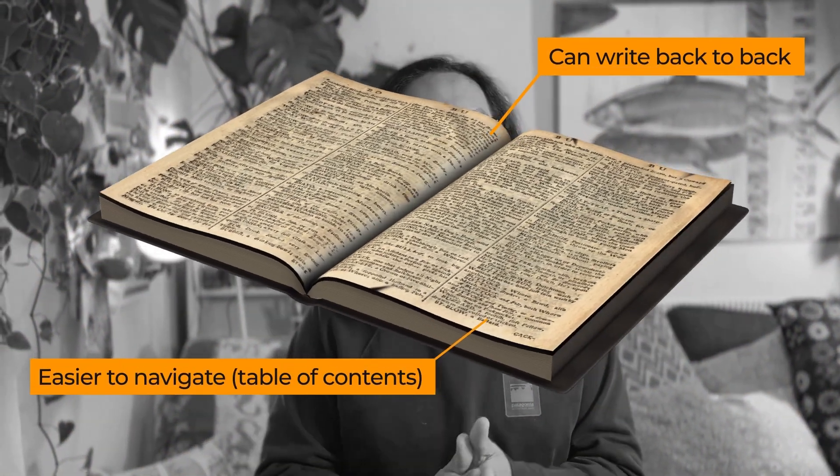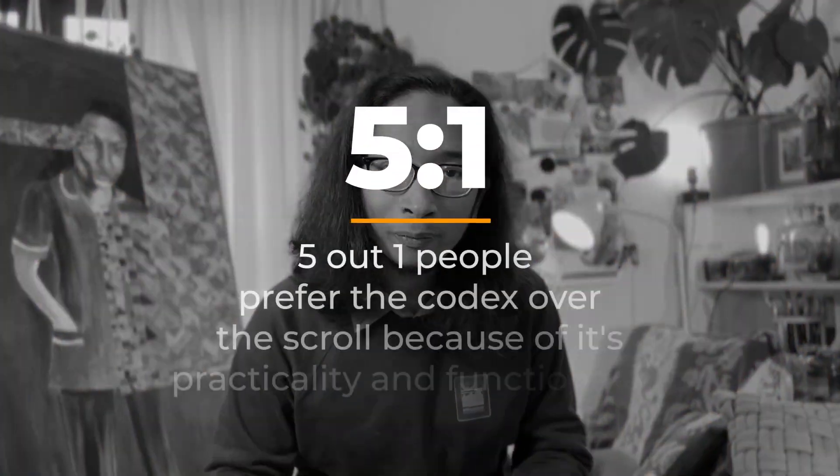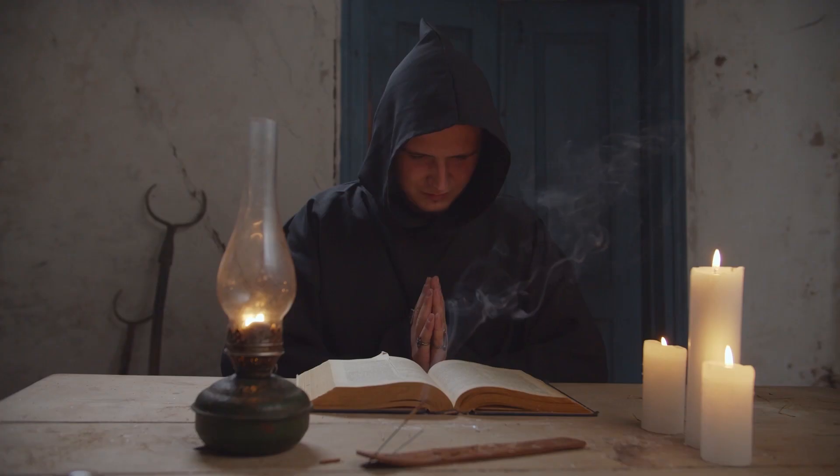They first wrote in scrolls, but then a couple hundred years later, they figured that the codex is better — it's like version 1.0 of the book, which you can navigate through the pages without unscrolling. By the 5th century, most people were now using the codex instead of the scroll. These codexes were painstakingly made by hand by monks and scribes, until...